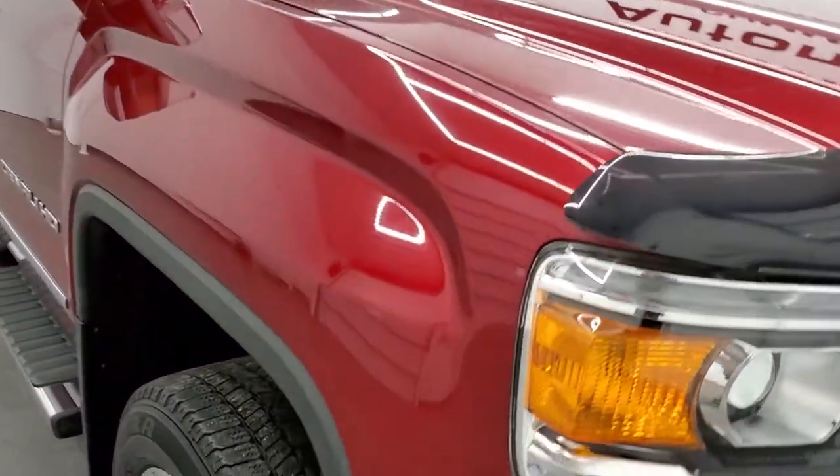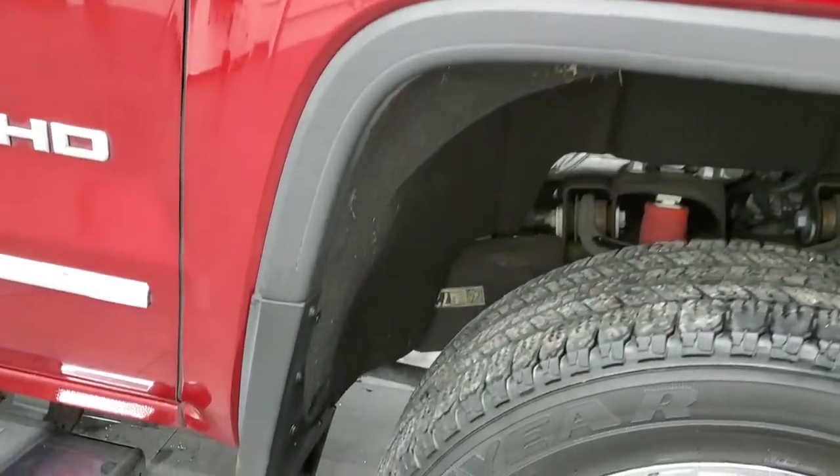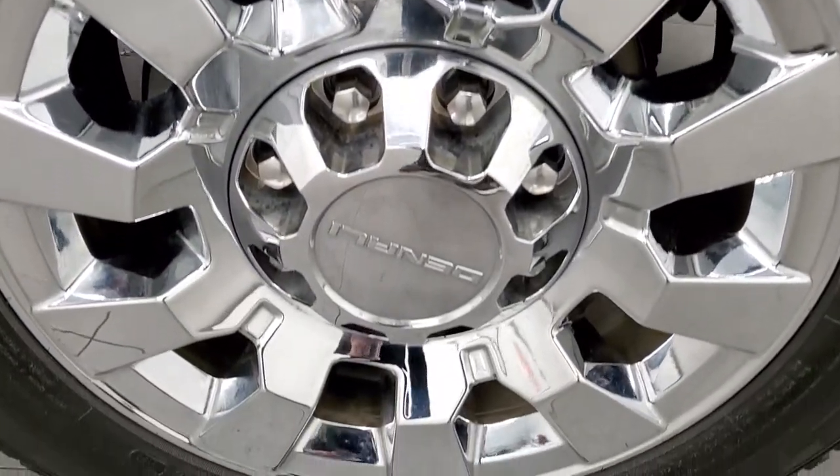Passenger side front fender is very nice as well, and the passenger side rim has no scuffs or scrapes on it.